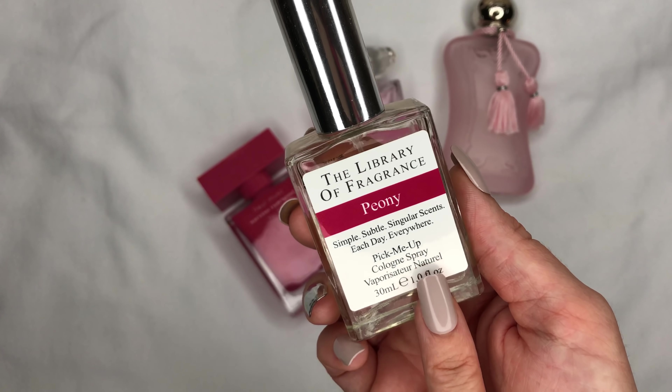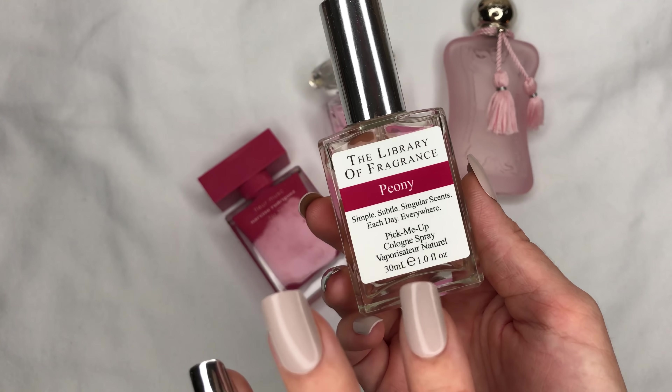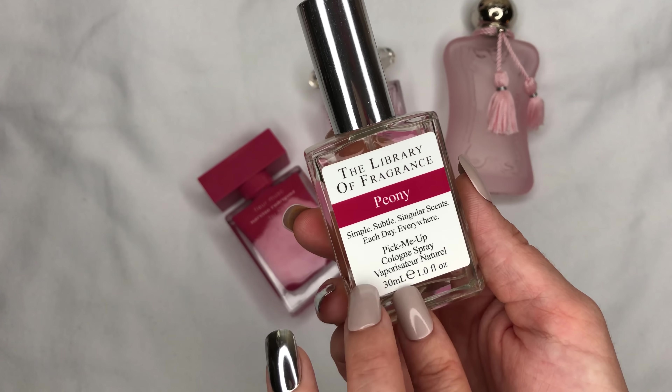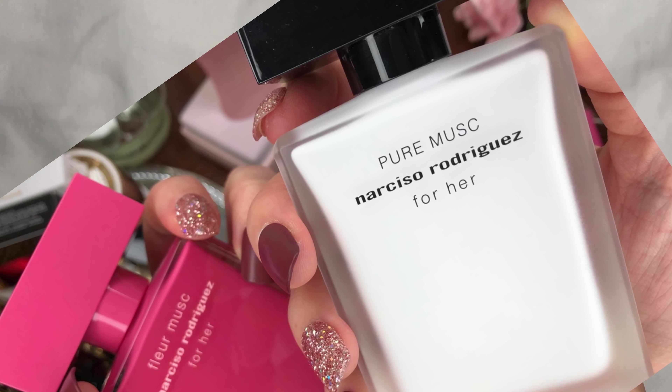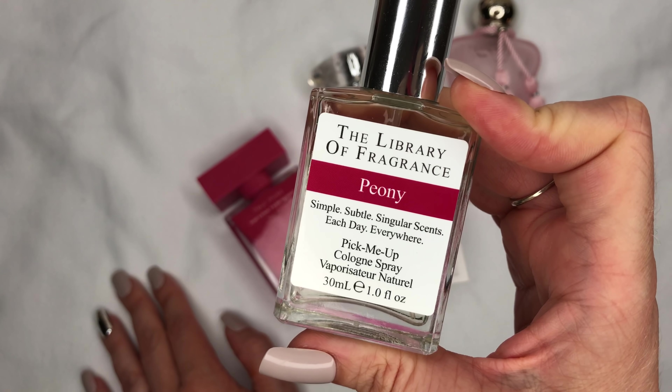When I spray it on my clothes I think it smells a little mature, but if you love peony scents as much as I do, you will definitely need that one in your collection. It's great for layering.